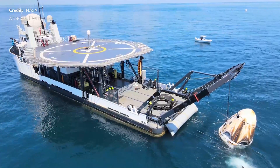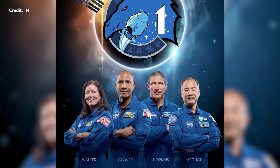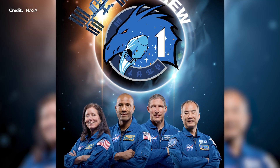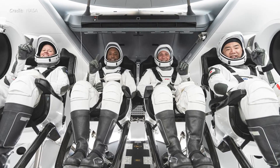Now that the dust has settled with Crew Dragon's Demo 2 with Doug and Bob's mission, we can now focus on the amazing Crew 1 and Crew 2 missions. Crew 1 is of course coming up faster than you may think, with the possibility they're launching at the end of October.